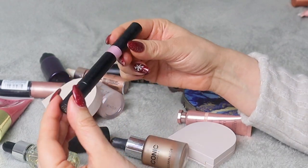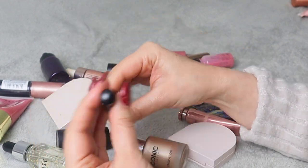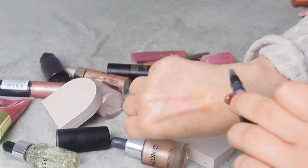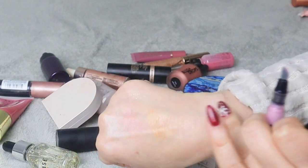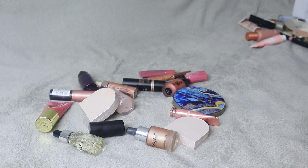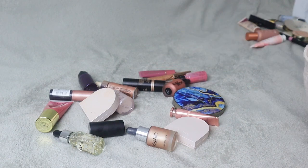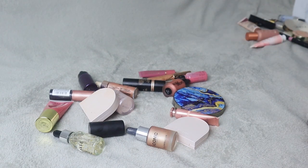Next we have KVD Metal Crush Highlighter in shade Rose Shock. I can already tell this is not my thing — it's very pink and very cool-toned. This is definitely going. Overall from what I can tell I'm doing quite well — it seems like about 50/50, half on the declutter pile and half on the stay pile, which is actually quite good.